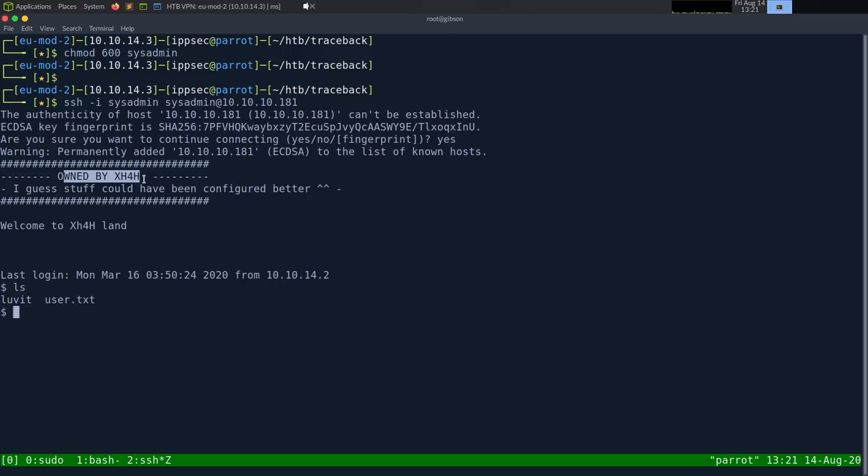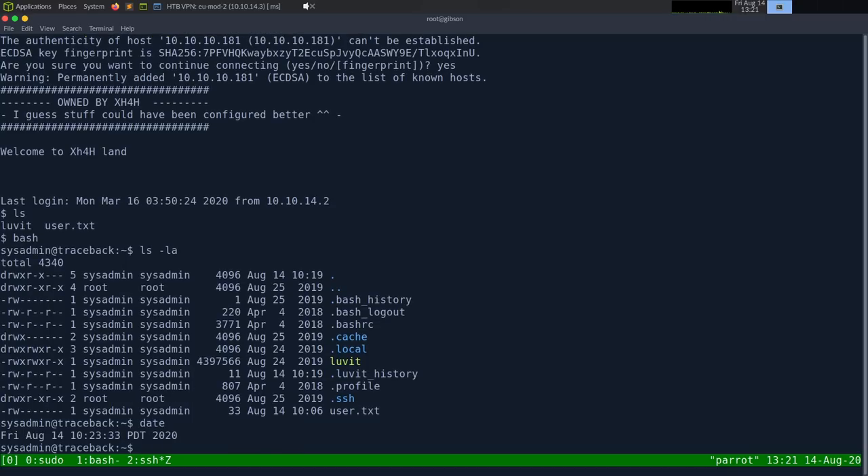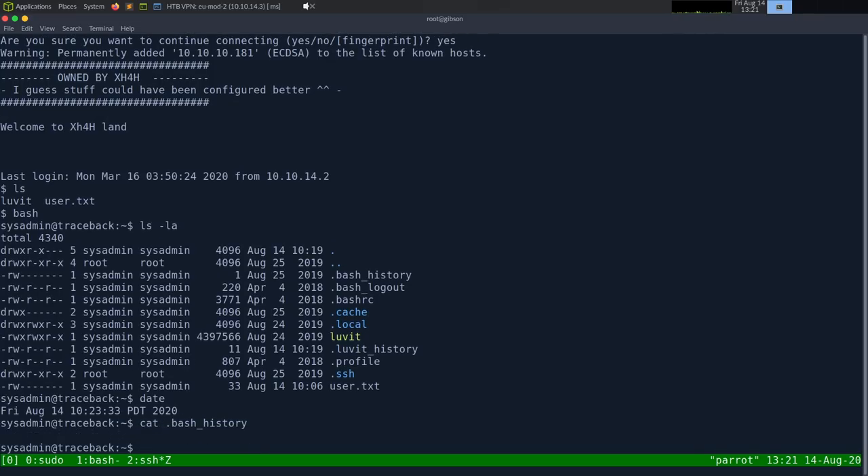We're in as sysadmin. There's a message saying 'Owned by xh4h'. Typing bash to get a normal prompt. Running lsla — we see user.txt dated August 14th and another file. Interestingly, there's a .bash_history. Today is August 14th, 2020. Let's check the bash history — did we miss it earlier?